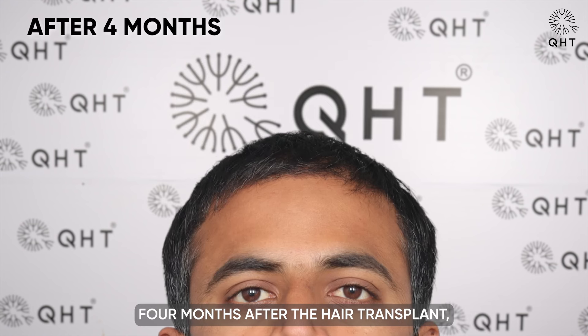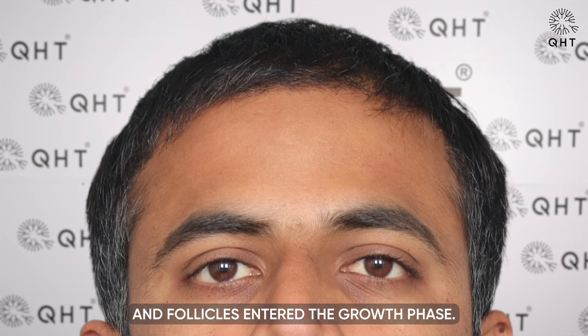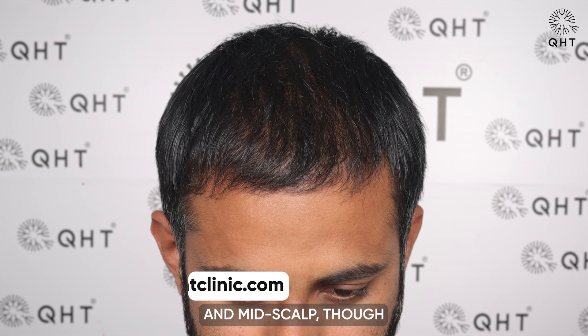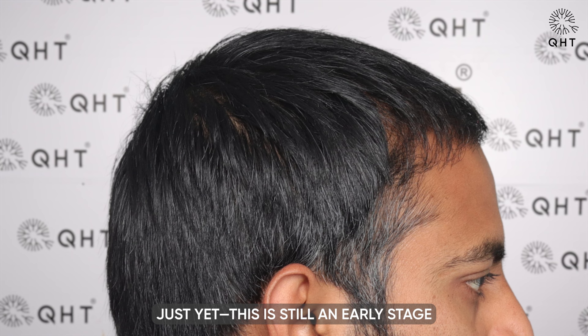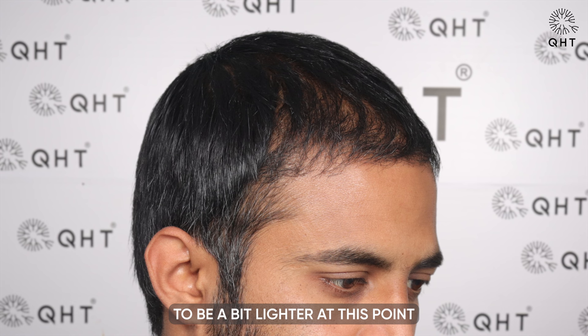Four months after the hair transplant, the shedding phase concluded and follicles entered the growth phase. New growth was visible especially in the frontal area and mid scalp, though it wasn't super thick just yet. This is still an early stage in the process, and it's normal for the volume to be a bit lighter at this point as the hair is just beginning to come in.